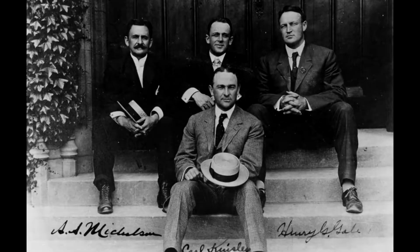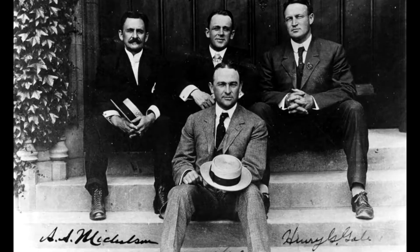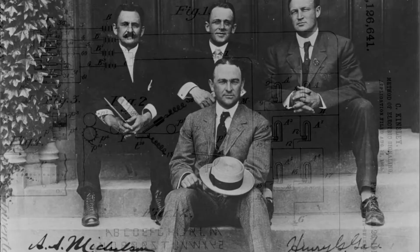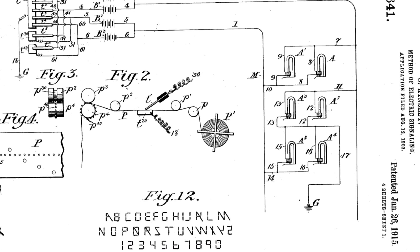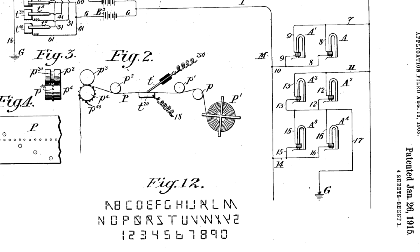In 1903, the world was introduced to the first recorded patent for a seven-segment type display proposed by American electrical engineer, inventor, and physicist Carl Kinsley. His invention utilized a system of seven lines which could produce every number along with every letter of the English alphabet.